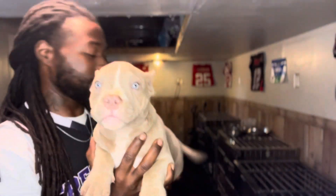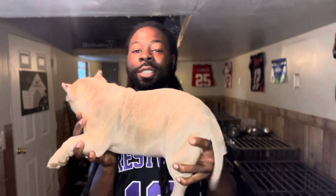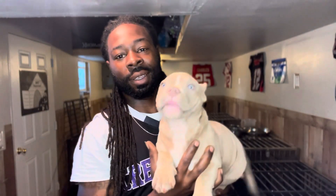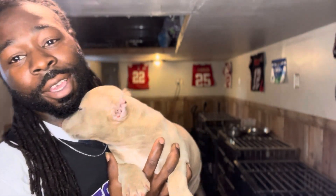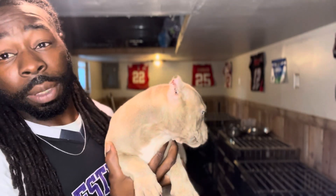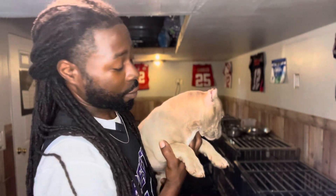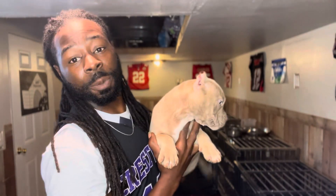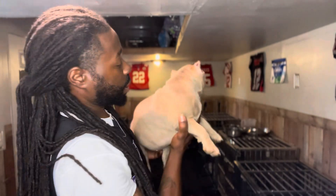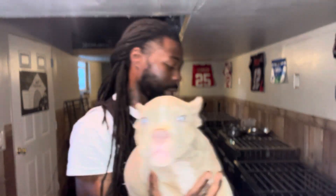This is another Demon daughter, also $2,000 plus shipping. You can't really beat $2,000 for a Demon daughter out of Siri. The genetics, the blood, the pedigree on these puppies are crazy — especially if you're into that exotic stuff. She's available at $2,000 plus shipping, hit me up and let me know.